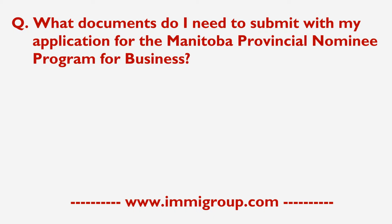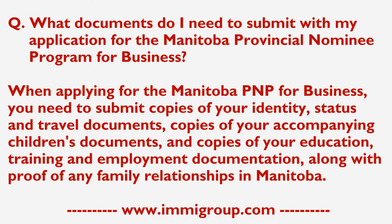What documents do I need to submit with my application for the Manitoba Provincial Nominee Program for Business? When applying for the Manitoba PNP for Business, you need to submit copies of your identity, status and travel documents.